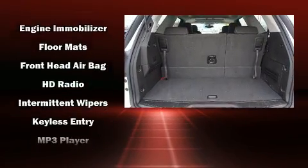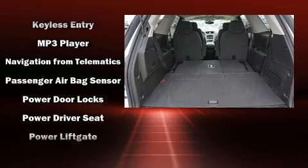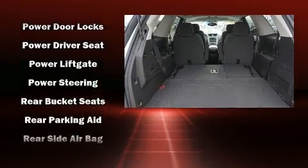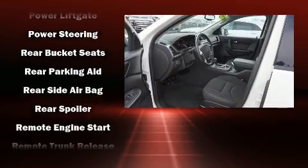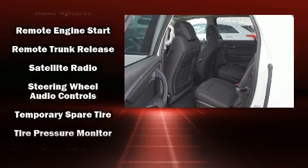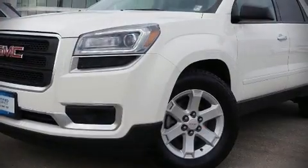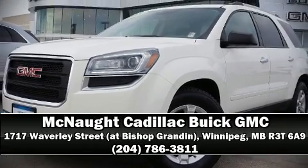Side curtain airbags deploy in extreme circumstances, shielding you and your passengers from collision forces. This vehicle has achieved certified pre-owned status by passing GMC's rigorous certification process. Stop by our dealership or give us a call for more information.